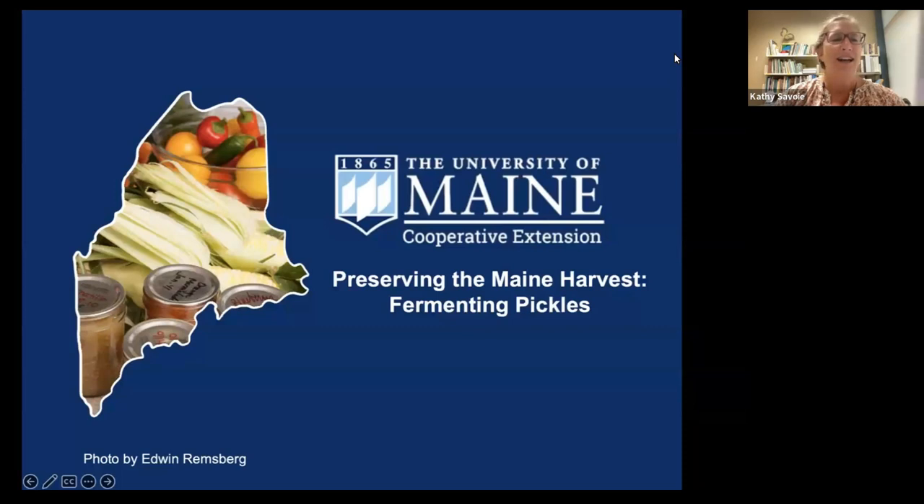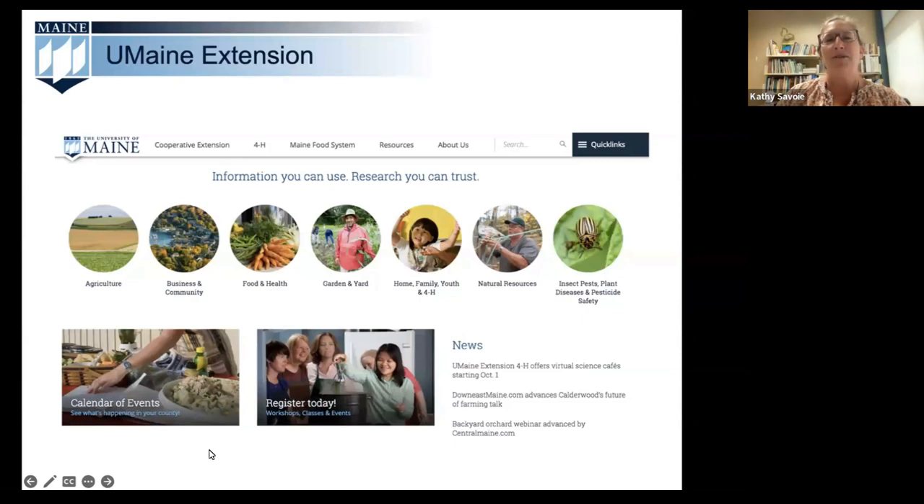This webinar is designed to provide you with the most current USDA recommendations for preserving foods at home. Our monthly webinars feature seasonal foods that correspond with our Maine growing cycle. We'll save all the jokes about our weather patterns for later, but we're going to talk about fermenting foods today. Our organization, the University of Maine Cooperative Extension, exists to help Maine people improve their lives through research-based education focused on issues and needs.